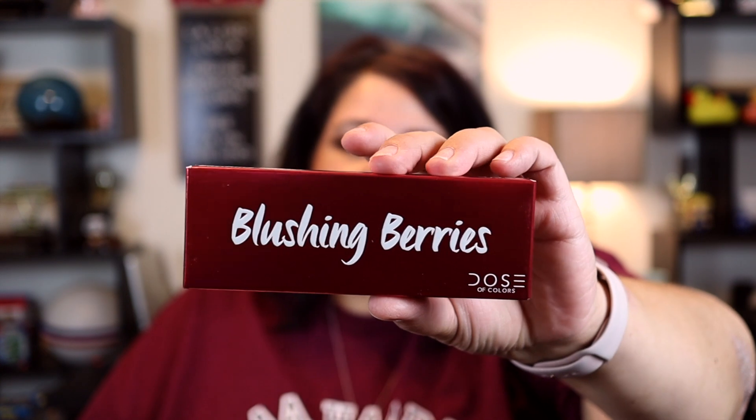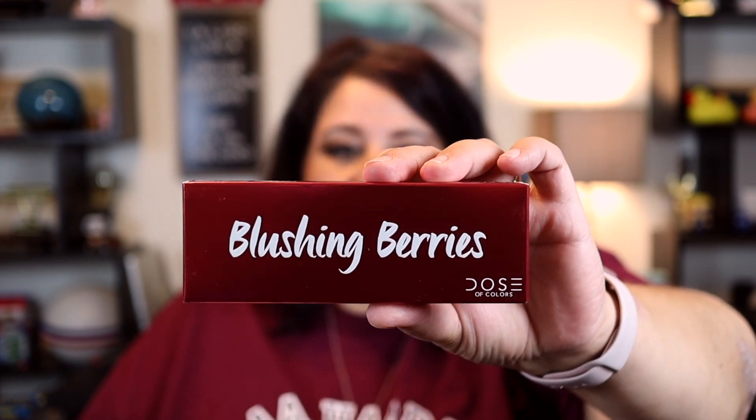And then we have the Kohl Eyeliner. So all the products in the box for October 2019 came out to $110 in retail value — well worth it. Are they things I would buy? I mean, you can always use an eyeliner. I do love mist. I probably would not have purchased the palette just because of the colors, but maybe I'll get outside the box and utilize a color other than browns on my lids.